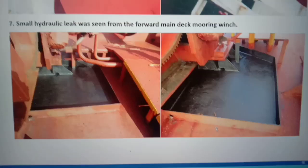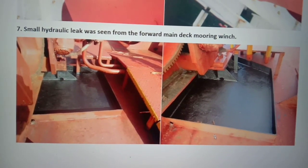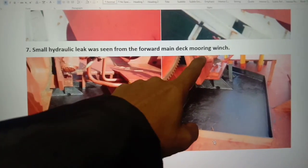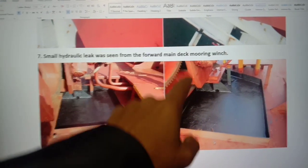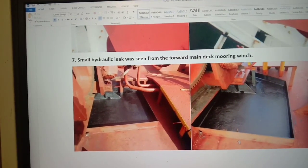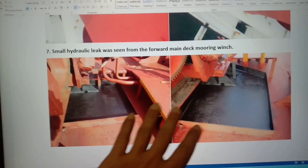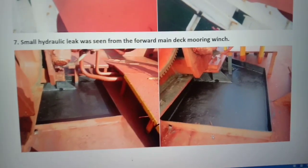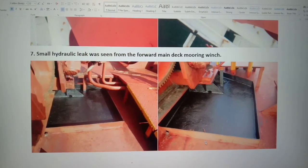A small hydraulic leak was seen from the forward main deck. Usually in this area of gas vessels we have small leaking from the motor that falls down on deck. It was visible to the inspector, so what we did is clean and then refresh the paint so it looks dry and clean. That's it fellow mates, thank you for watching, bye.